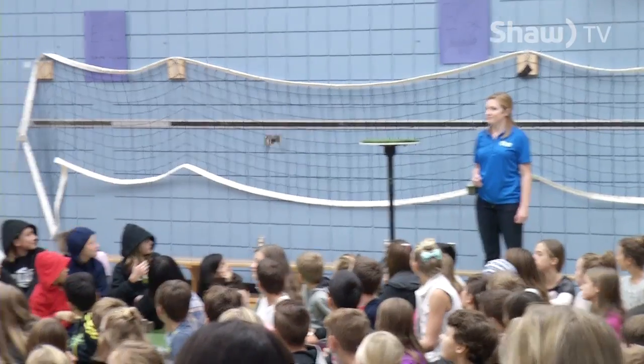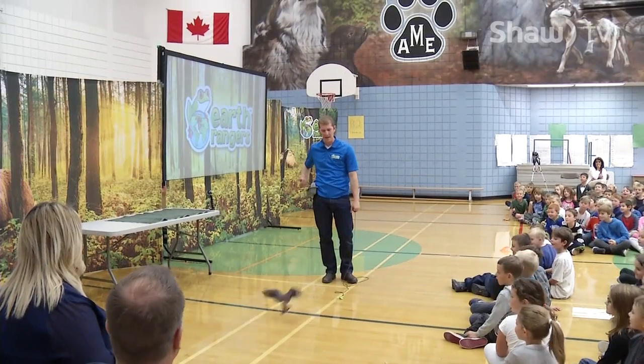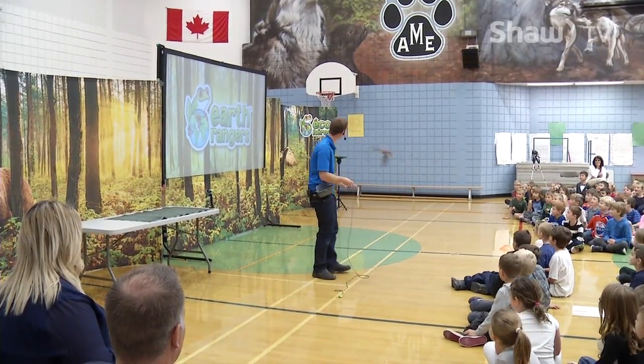I thought it was very interesting how they showed his personality. It was very fascinating. I like how it swooped down and got the butterfly, and then it just swooped back up and attacked it.